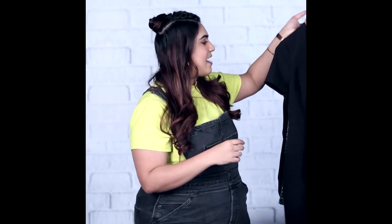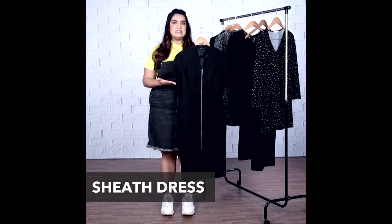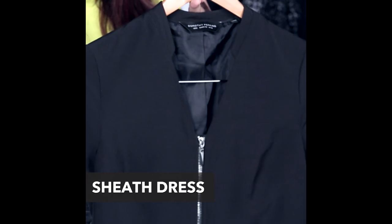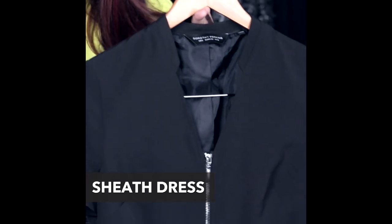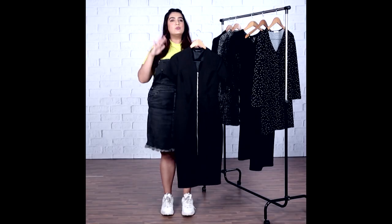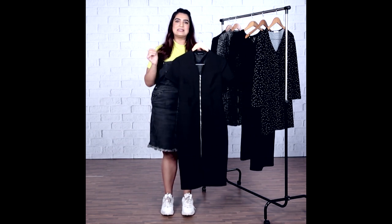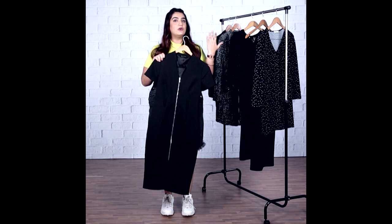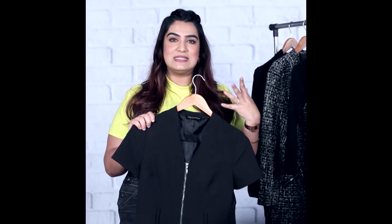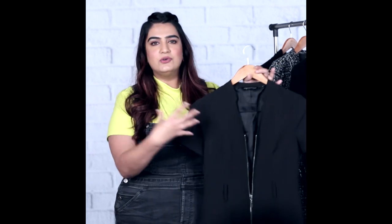The other dress we have is a simple black sheath dress with half sleeves. This also has a zipper detail in front, making it look sturdier, and it has a very boss chic vibe to it. It also has loops so you can belt it to cinch your waist in. For work, I'd suggest wearing it as is with a pair of black stilettos. When you're going out, you could glam it up by zipping the dress down and wearing a really sexy bralette on the inside.